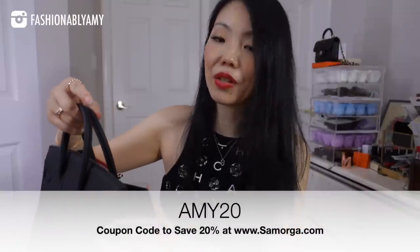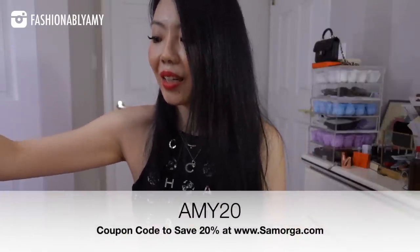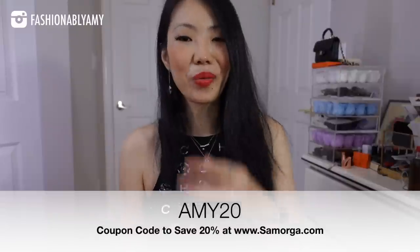My coupon code lets you save 20% at checkout — it is AMY20. I have to thank Samorga for sponsoring this part of the video.